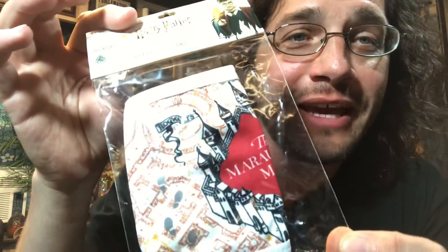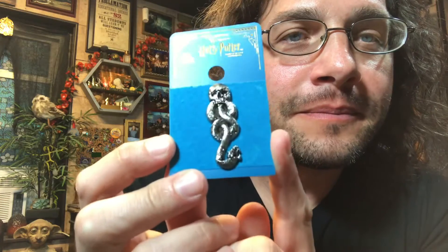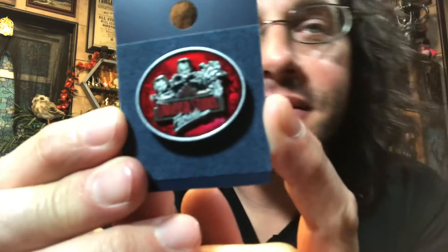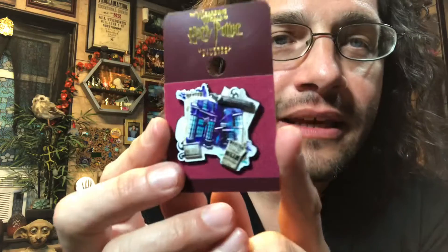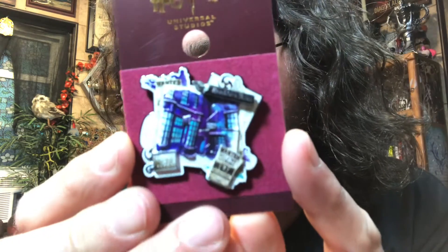We have a Marauder's Map face mask, because unfortunately you still need face masks. A Dark Mark pin that I thought would go right at home on the pin board. A Universal Studios Halloween Horror Nights pin — let's see if I get out of the way, maybe it'll focus. I've got something to help you see that in a few minutes. And then a Diagon Alley pin — you can see Ollivanders, a Knockturn Alley sign, and a couple of posters. Very cool, so I picked it up.